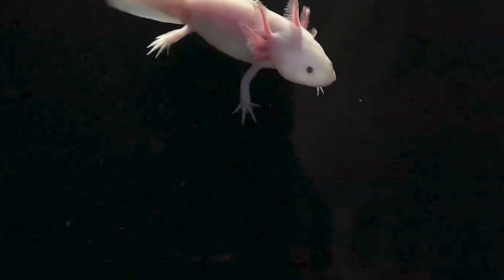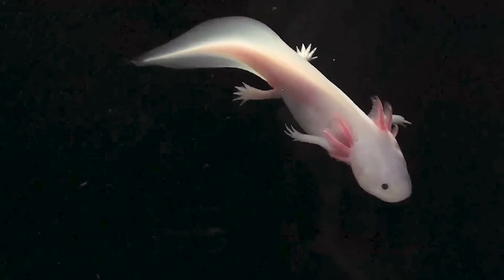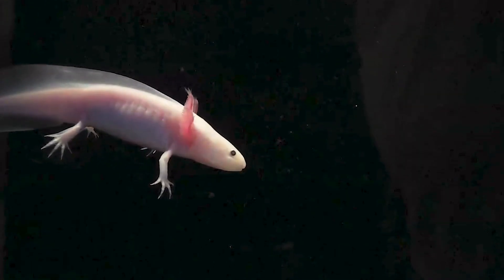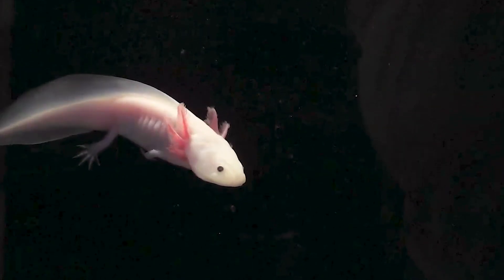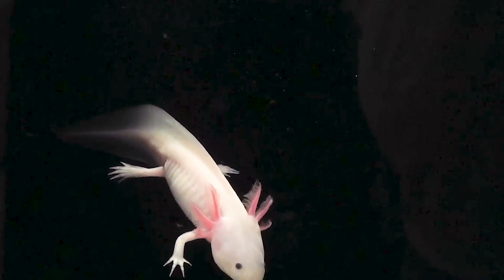What secrets does the amphibian brain hold? Amphibians have diverged from other four-legged animals and taken their own evolutionary path 350 million years ago. What is similar and what is different between the brain of a salamander like the axolotl and that of a mouse or a human?